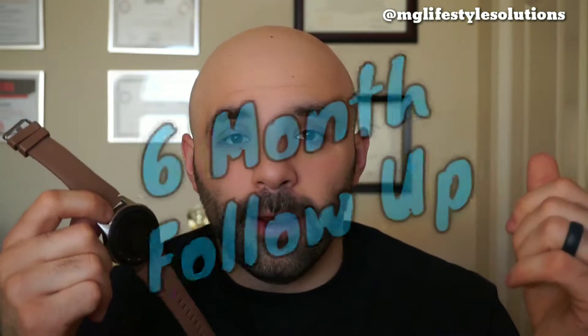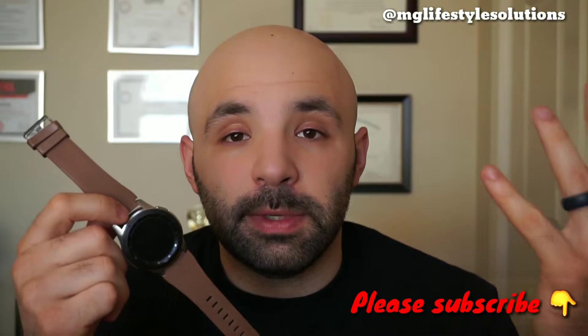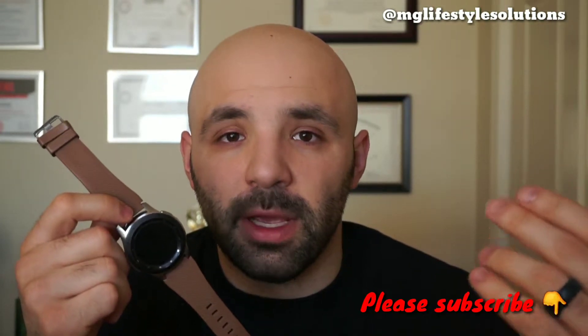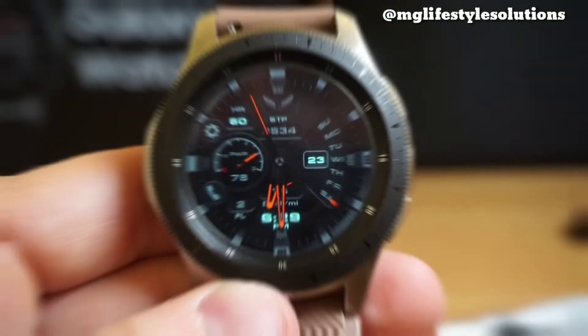Hey everyone, welcome back to the MG Lifestyle Solutions lifestyle review video. Today I'm going to be covering the Galaxy Watch again, and this time I'm going to be talking about just a general six-month follow-up — how I've been wearing and using it over the past six months and my overall experience, hopefully something you can learn from and apply to your daily life.